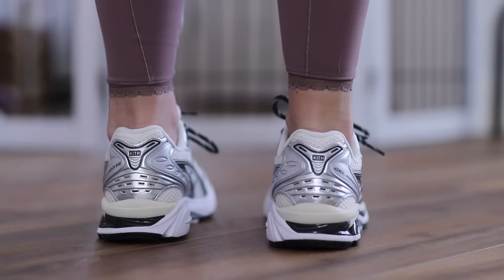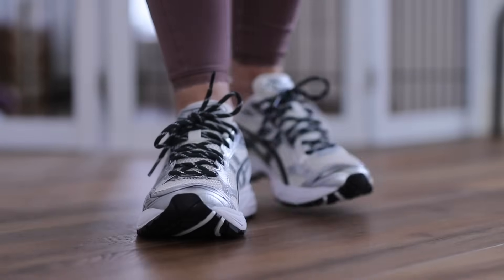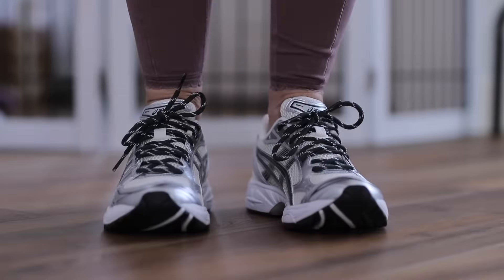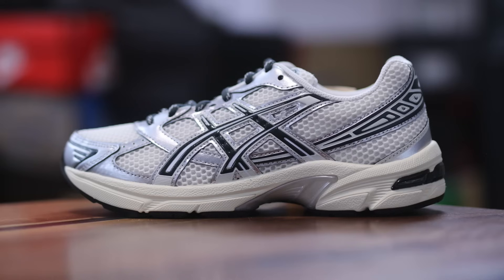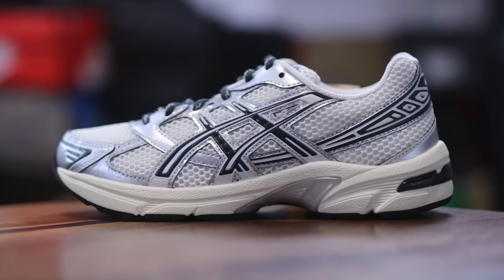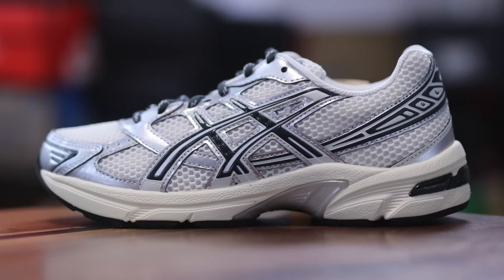That naming changed by the 7th version — they ended up being called the VII. ASICS still makes new versions of the Gel Kayanos and they're currently on the 30th version. Next up, the Gel 1130s were released in 2008, also inspired by the Gel Kayano 14s, and they retail at about $100 now in 2024.